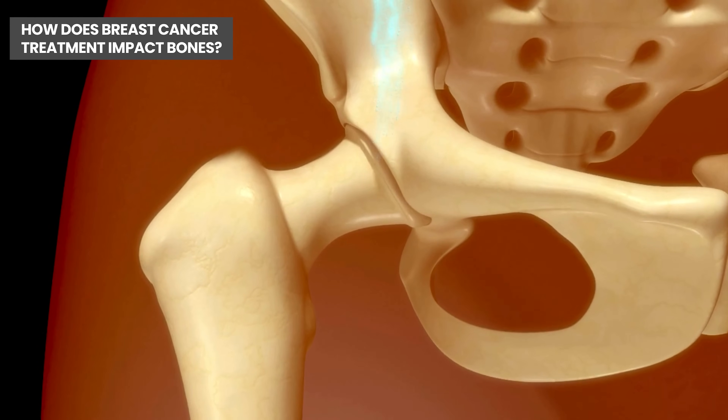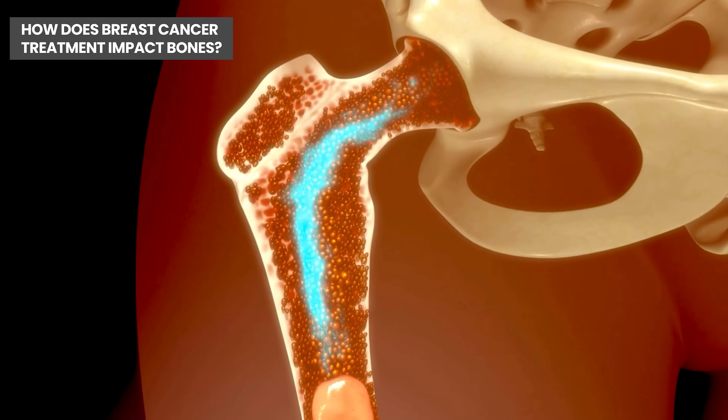Our bones are made up of different kinds of bone, and there's a type of bone called trabecular bone. Trabecular bone is what gives the vertebral bodies their height — that's in our spine, it gives the spinal bones their height. If trabecular bone is weakened, you can start to see fractures in the spine, and you can also see them in the hips and in the wrist — really any place in the body that has trabecular bone.